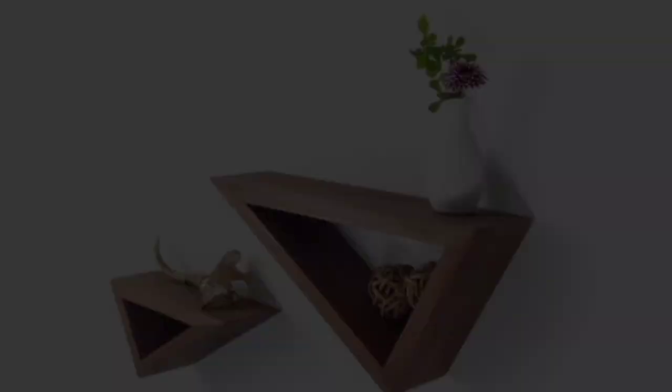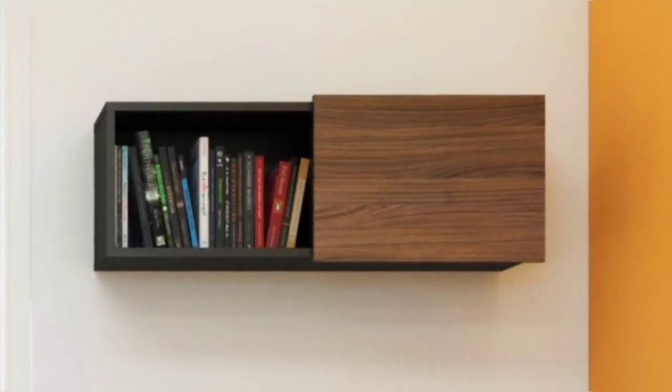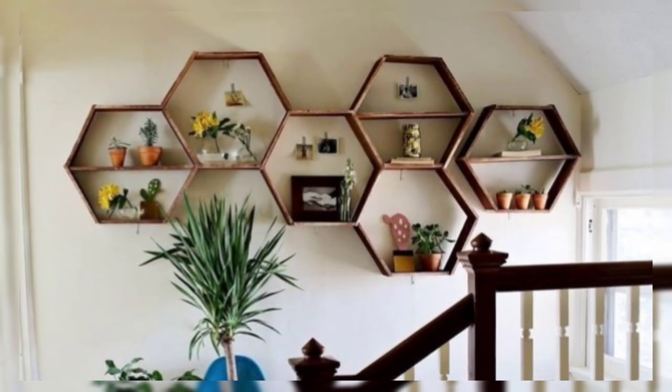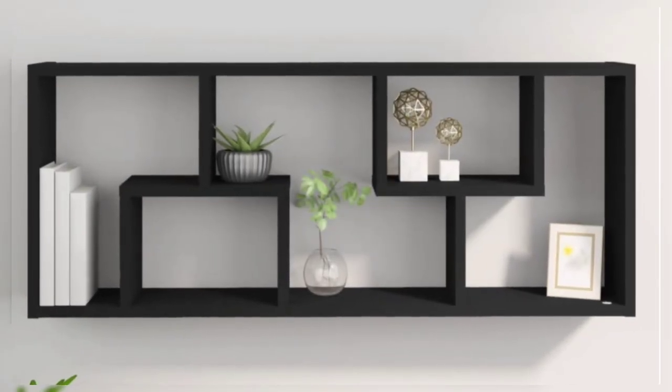Open wall shelf decor ideas are a great way to make books and other accessories easily accessible. Cube shelves are great for organizing, whether you want to use them for displaying decor or for storage. They are multifunctional and work with a wide range of style options.